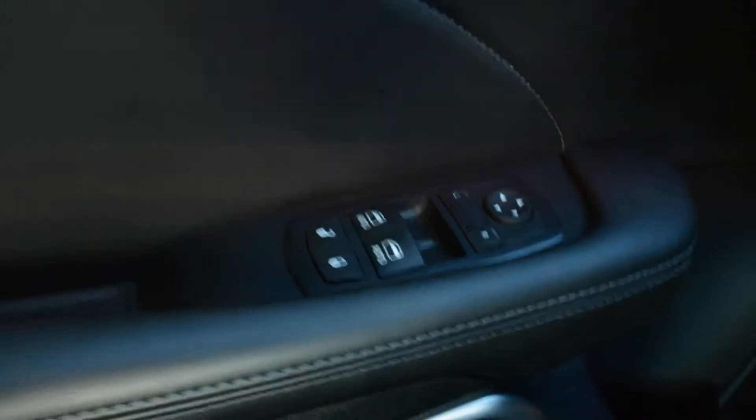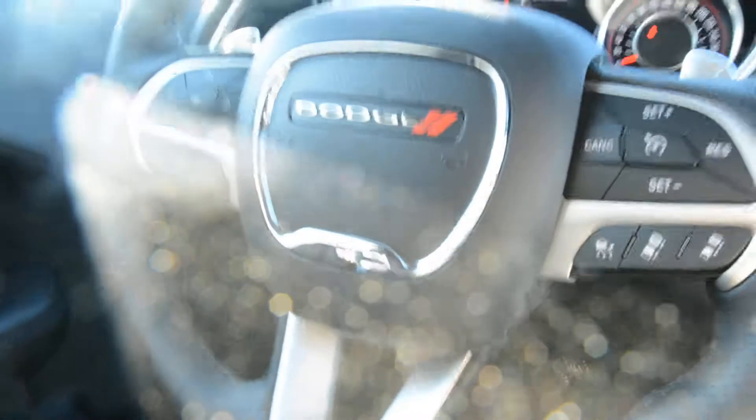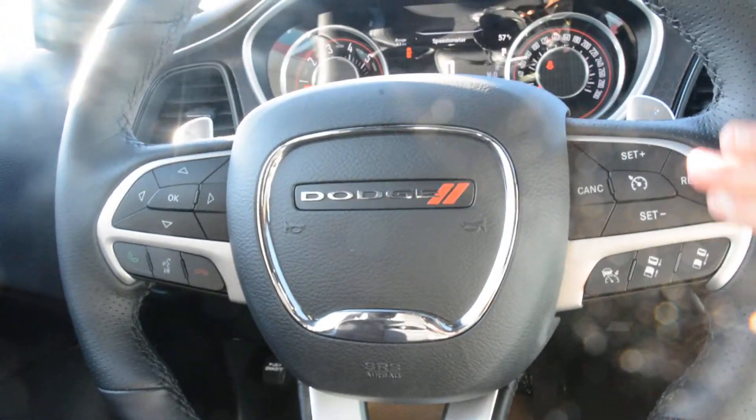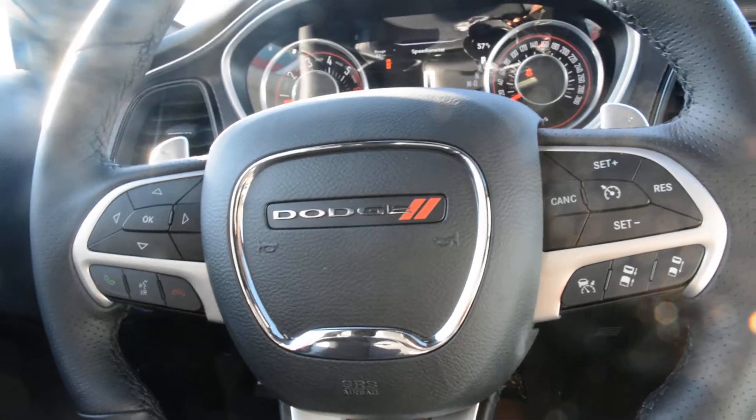You have all your power windows, locks and side mirrors equipped on the unit. Some great options in terms of your steering wheel mounted controls — you do have all your cruise control options just on the right-hand side there.